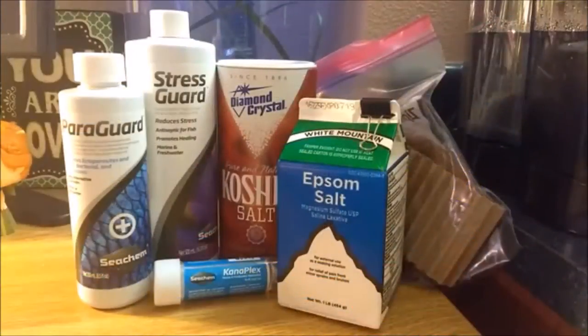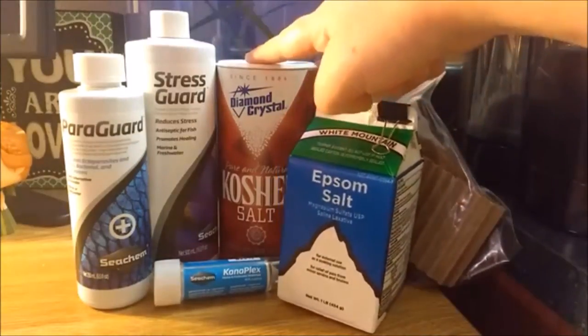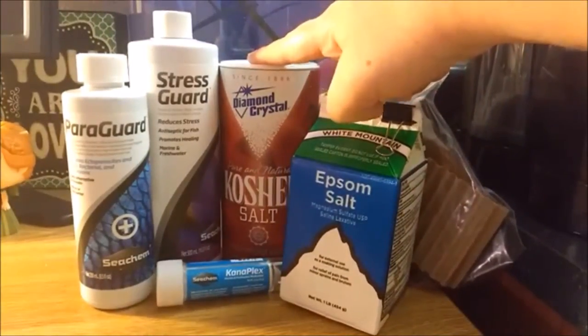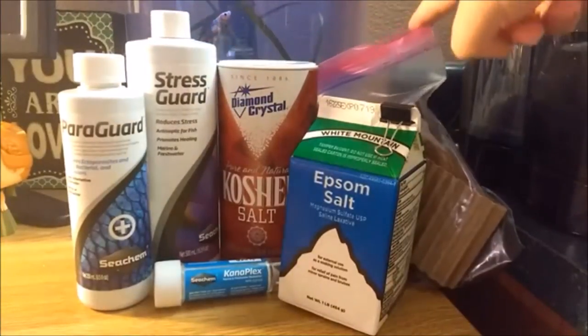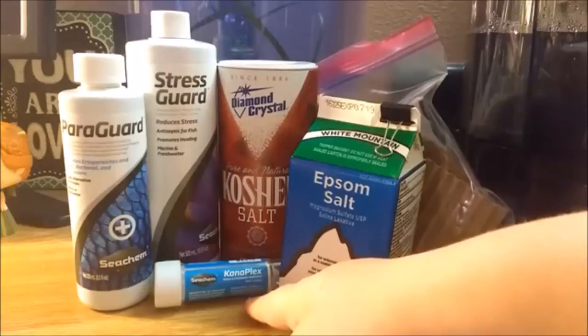First we will be looking at what I would consider to be the basics. In this group we have Epsom salt, aquarium or uniodized kosher salt, Paragard, Stress Guard, Indian almond or catappa leaves, and Kanaplex.